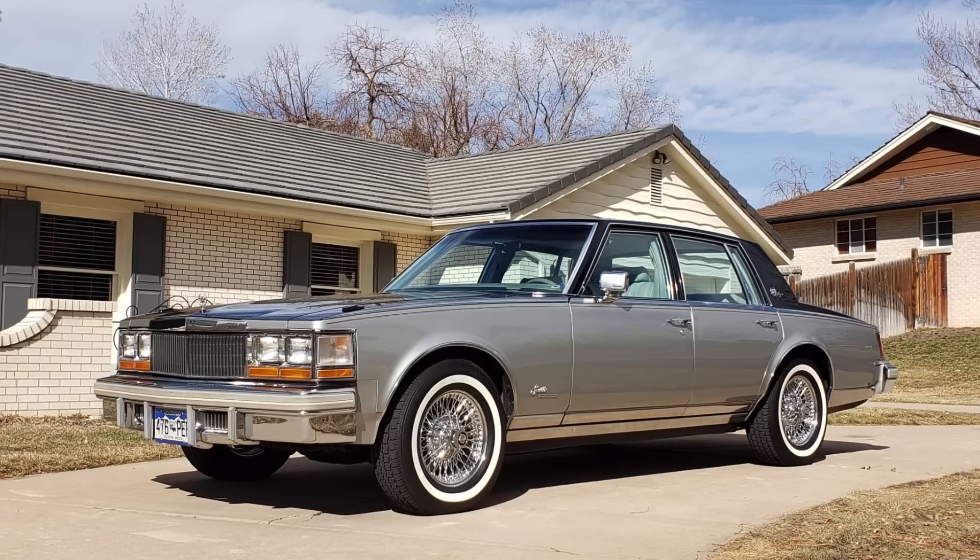Introduced to the 1976 model year, the Cadillac Seville became an instant success as a new smaller upper-end luxury vehicle. The Seville measured about 204 inches in overall length and just 114 inches in wheelbase, and was built atop a stretched Chevy Nova platform.